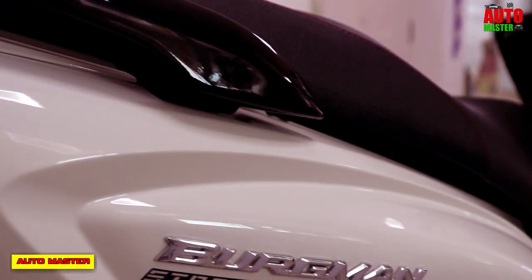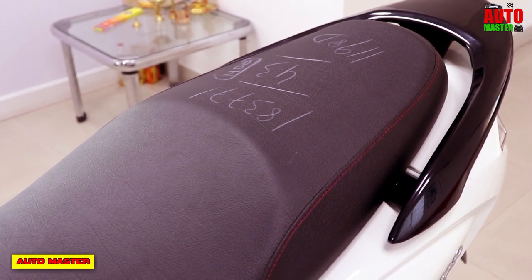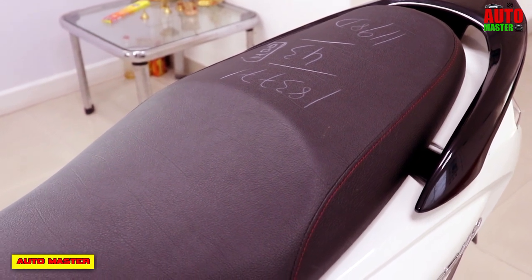The overall weight of the scooter is about 108 kg. The seat height is 780 mm, which is a very low seat height, so anyone can easily drive it.